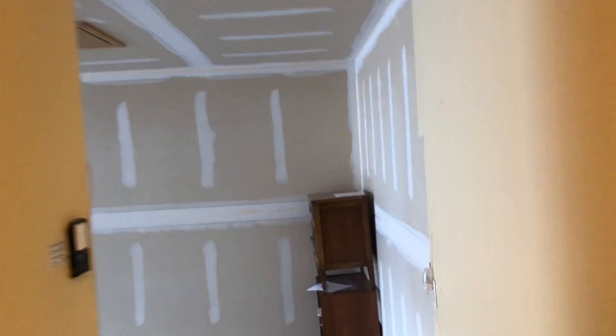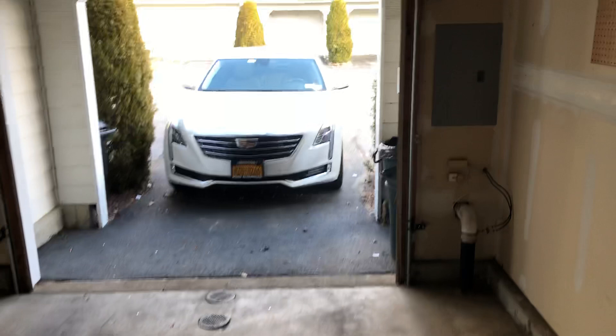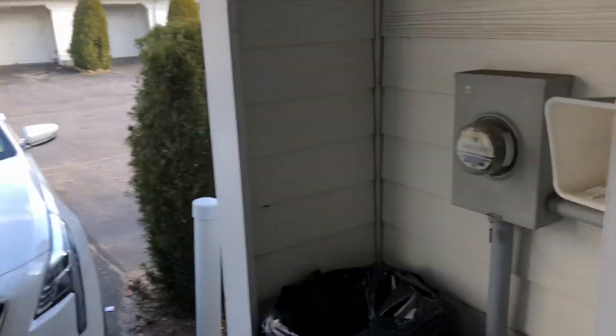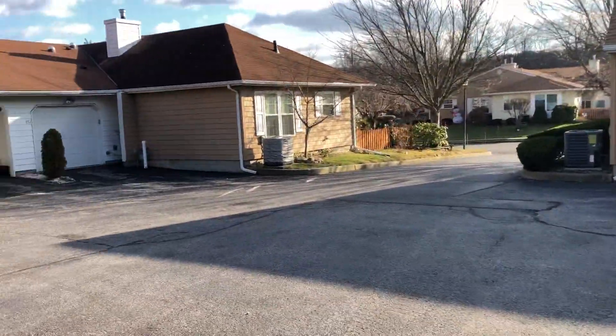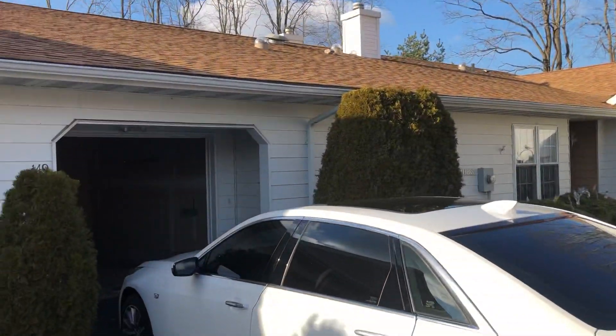As we exit the laundry room, we walk out to the attached one-car garage with a power opener and a floor drain for the winter so the snowmelt drains away. There's also an electric panel and a covered area to keep the garbage cans. The garages are built in a U-shape behind the building, so you don't see cars out in the street — they're all hidden behind the building.